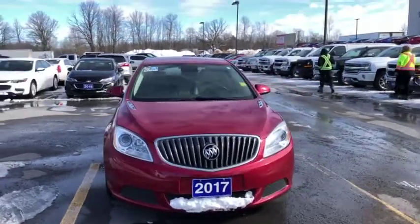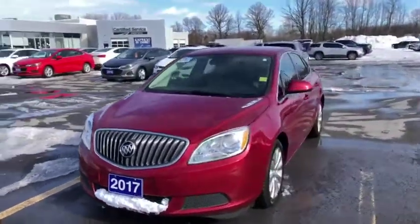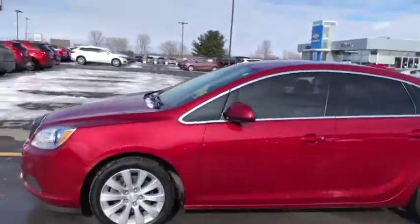Hey everyone, we're here at Seaway Jam on the Priam launch to show you this beautiful 2017 Buick Verano sitting in a nice ruby red. The car's in great condition.